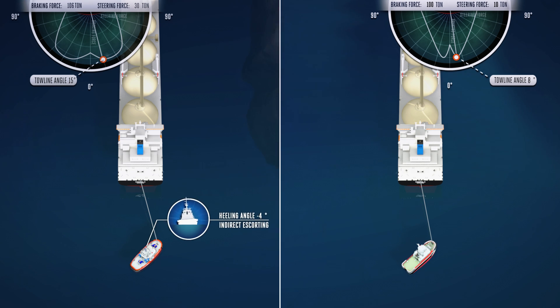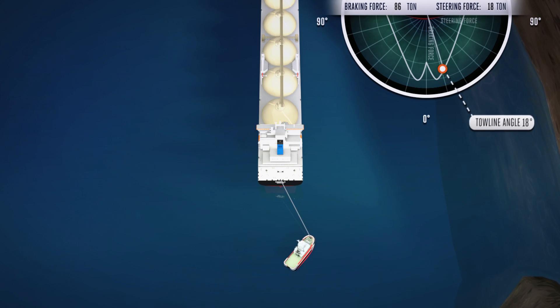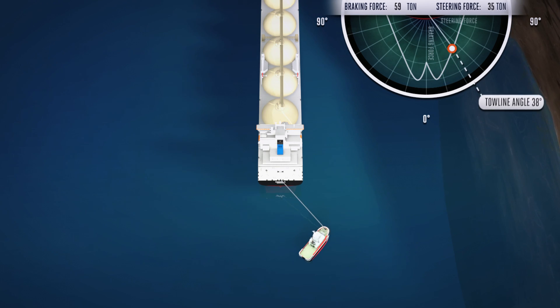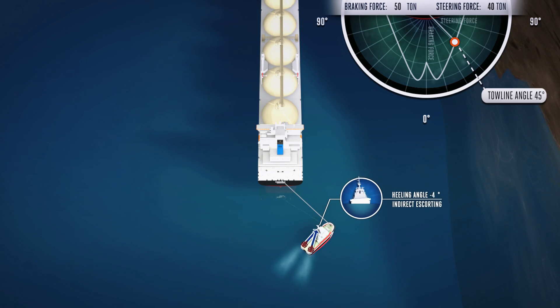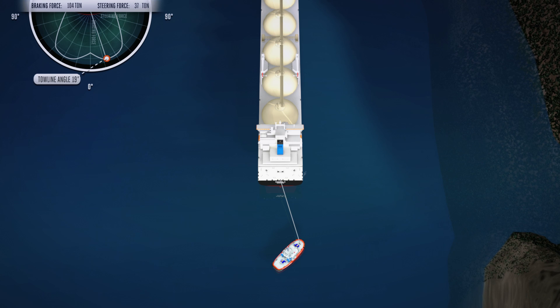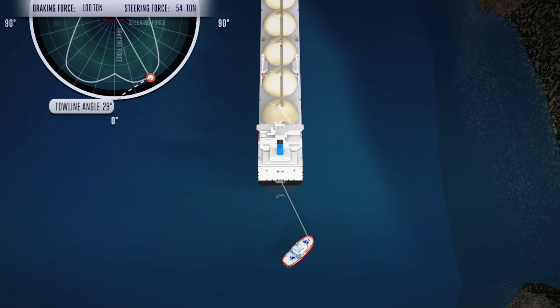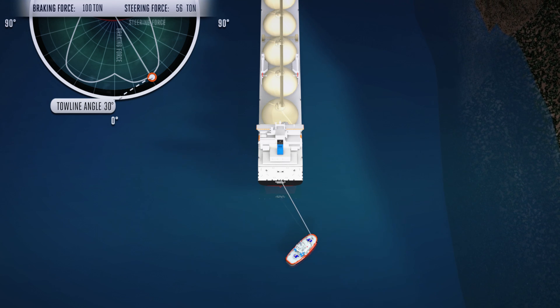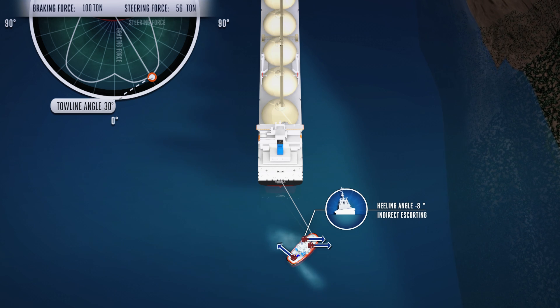In comparison, the rotor tug will only have a heeling angle of approximately 8 degrees in maximum braking position. At a 45-degree towline angle, a stern drive can apply 50 tons of braking force and a steering force of 40 tons at the towline. In this position, the heeling angle is 12.5 degrees for the stern drive, which is again close to deck immersion. A rotor tug can deliver 100 tons of braking force and 56 tons of steering force while operating under a 30-degree towing line angle, with a heeling angle of again approximately 8 degrees.